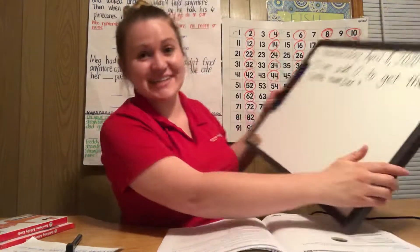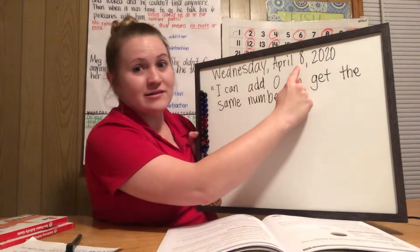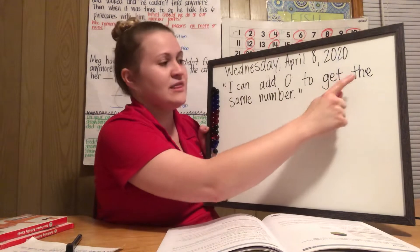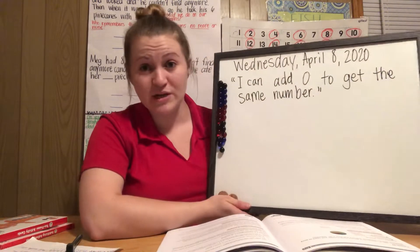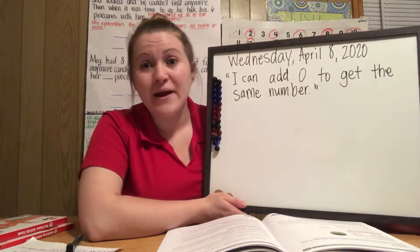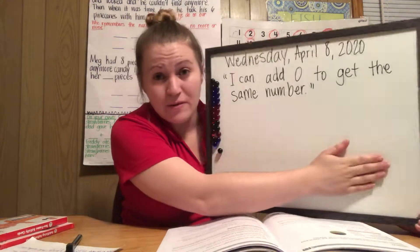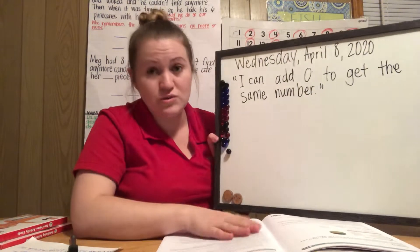Okay, so today is Wednesday, April the 8th, 2020. I can add zero to get the same number. So we're still going to be using our number path today — I'm about to draw it. Parents, please help us draw our number path today because I want it to be straight on our paper. That is the best way to use our number path.